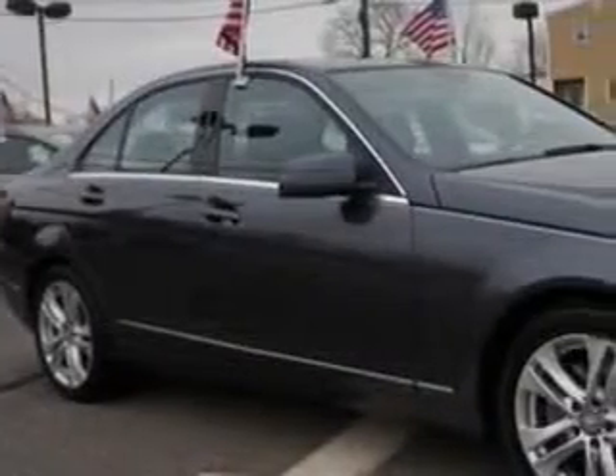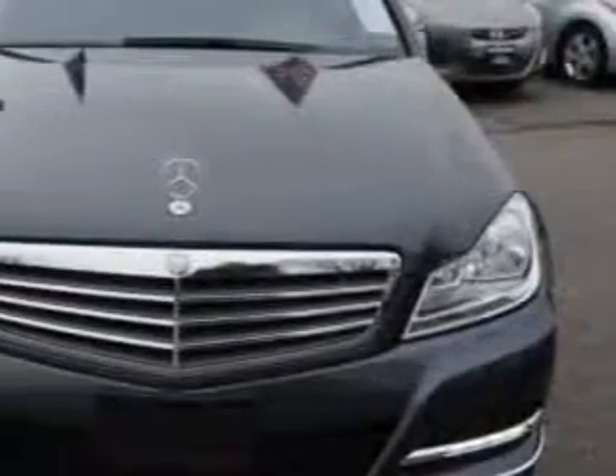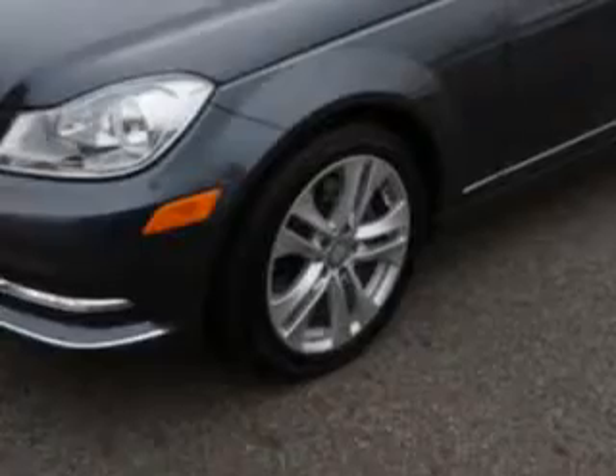Imagine driving this steel-gray metallic 2013 Mercedes-Benz C-Class all-wheel drive, equipped with a six-cylinder engine and an automatic transmission. Enjoy this great car with features like: